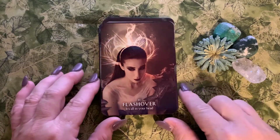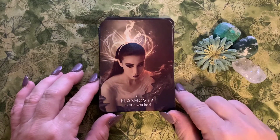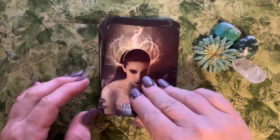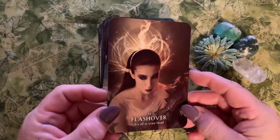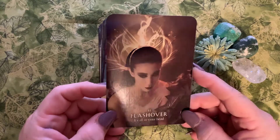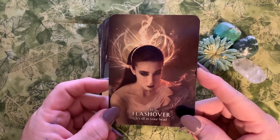Card number eleven is Flashover: 'it's all in your head.' I love the card — she's gorgeous — but for me personally, heaven knows I'm in my head way too much. I probably should step out of my head.